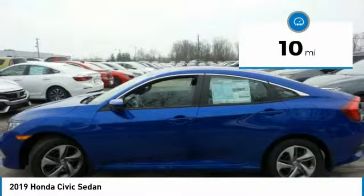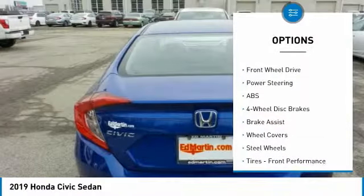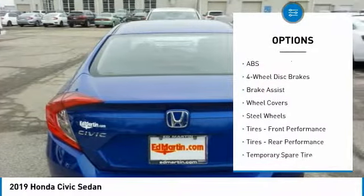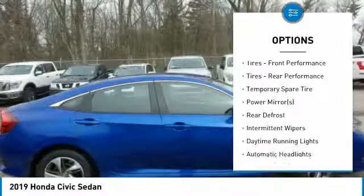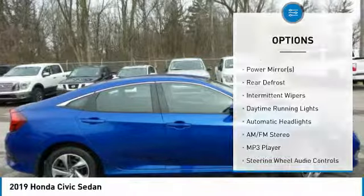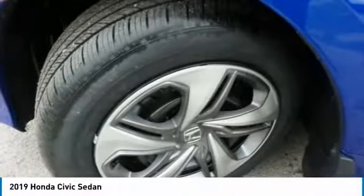This vehicle has less than 100 miles. Here are some of this vehicle's great options: keyless entry, stability control, traction control, steering wheel audio controls, lane departure warning, anti-lock braking system, Bluetooth, driver airbag, adjustable steering wheel, and power steering.